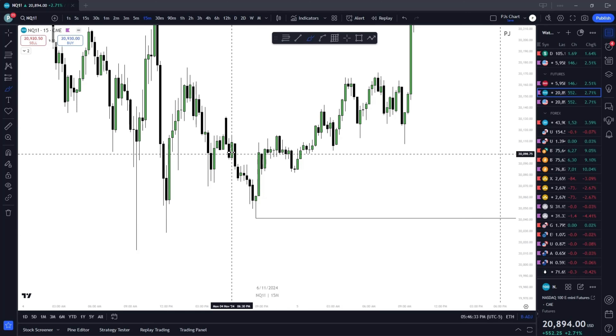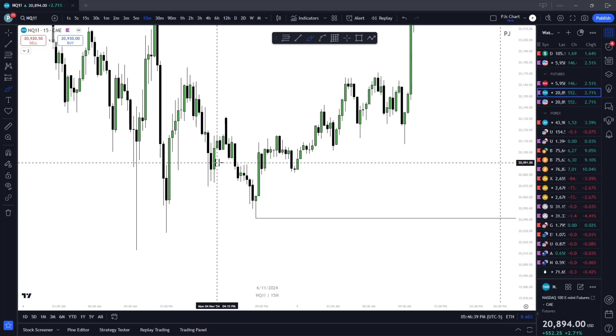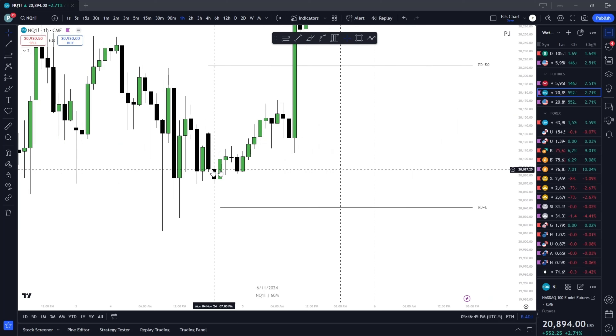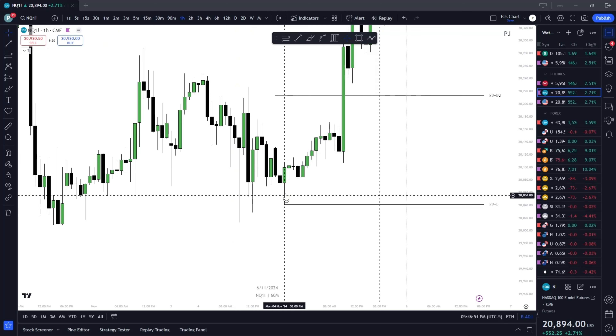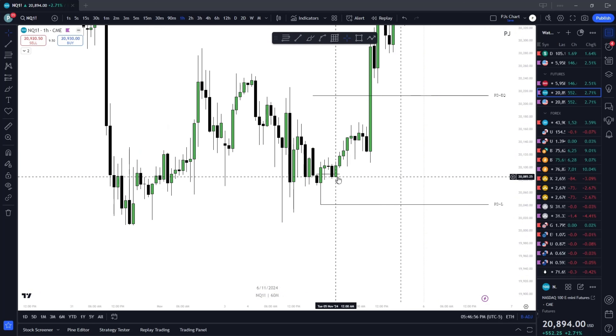I say intuition, but that's just how the Power of Three is. You'll see it with screen time on the higher time frame. Accumulation, manipulate, SMT, pose back inside the range — look at that, so precise. Even if you have a huge stop, we just let that trade run. This was my trade.